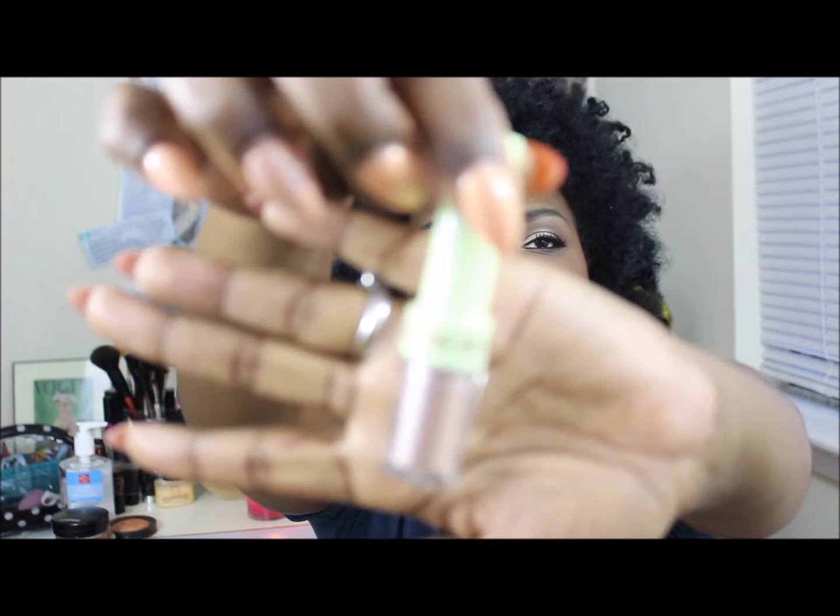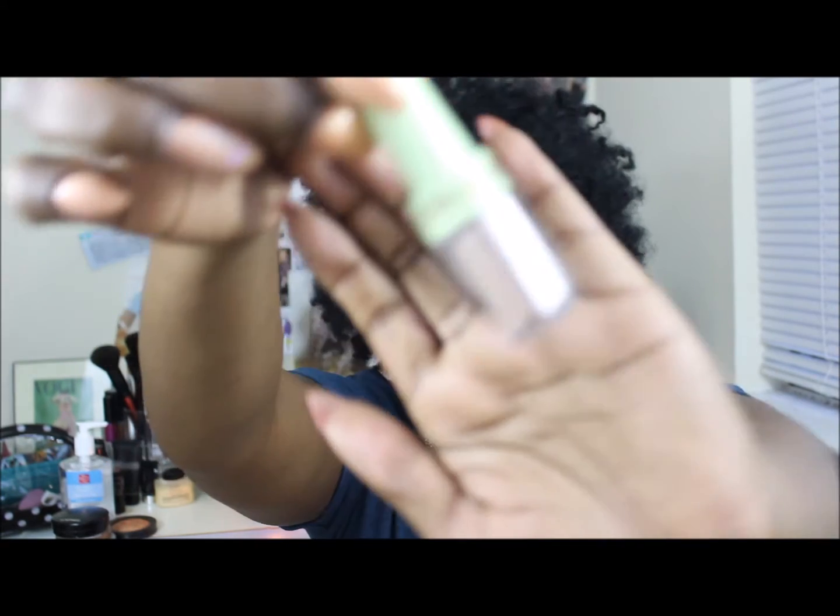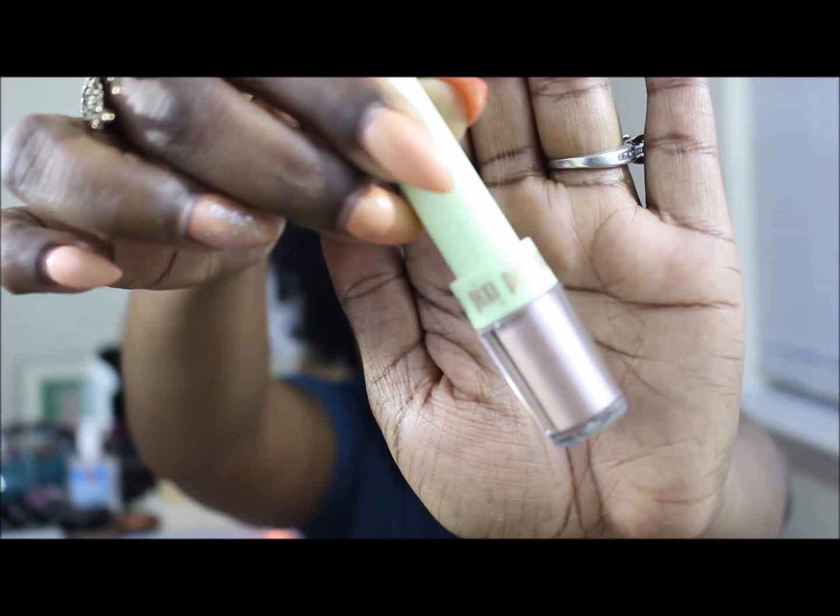The first thing I'm going to pull out is this item by Pixi. And I got another item by Pixi that I absolutely loved — it was a little sample size of a primer and I liked it.